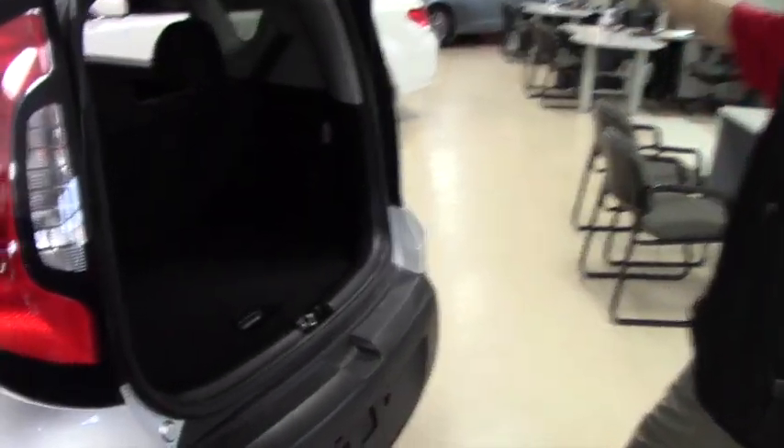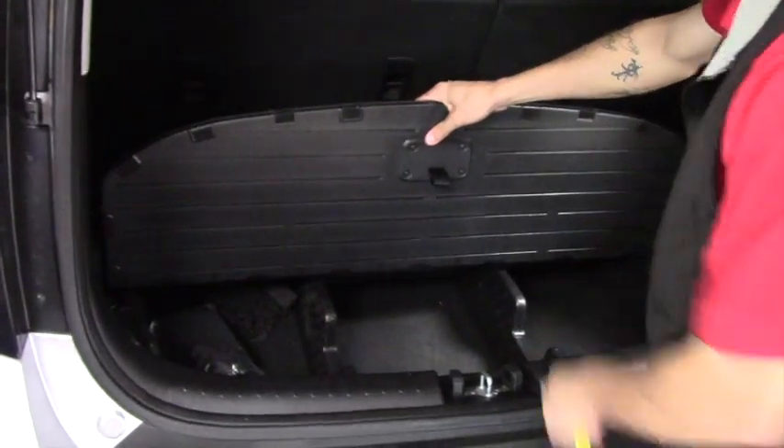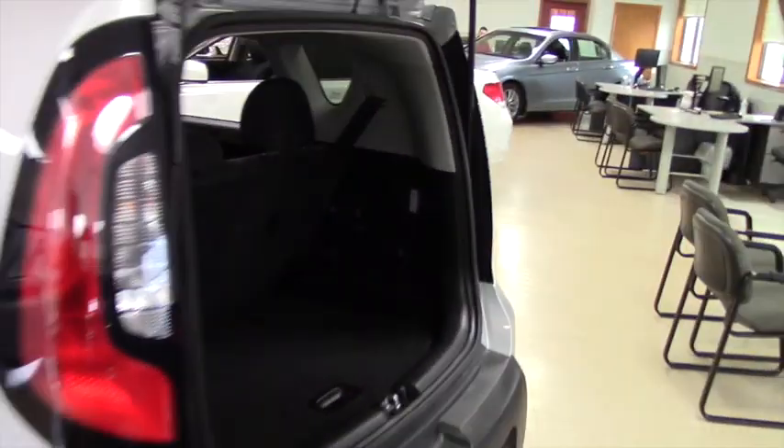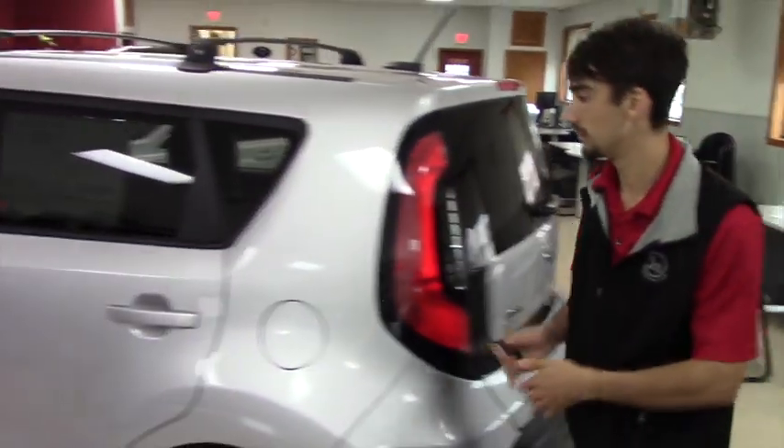Unlocking the hood and the lift gate, opening that up nice and easy. You're going to have plenty of spare equipment located underneath, 60-40 split seats as well, and a good amount of space in the back for a smaller vehicle.